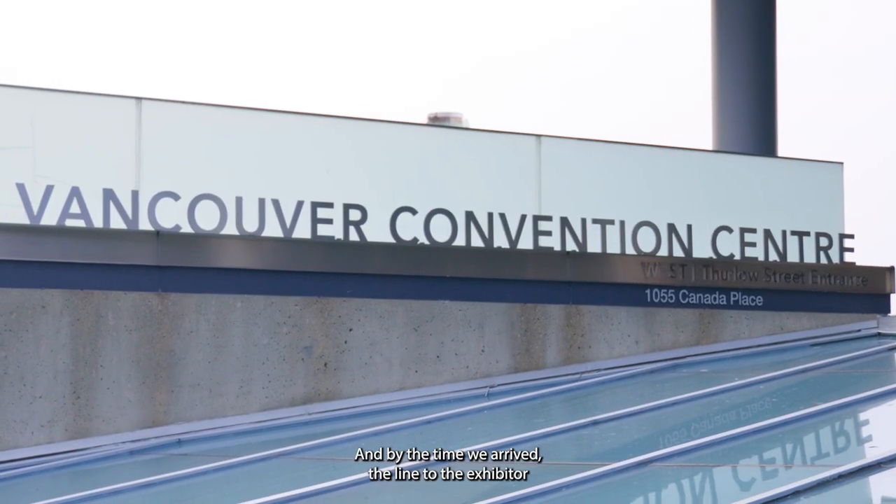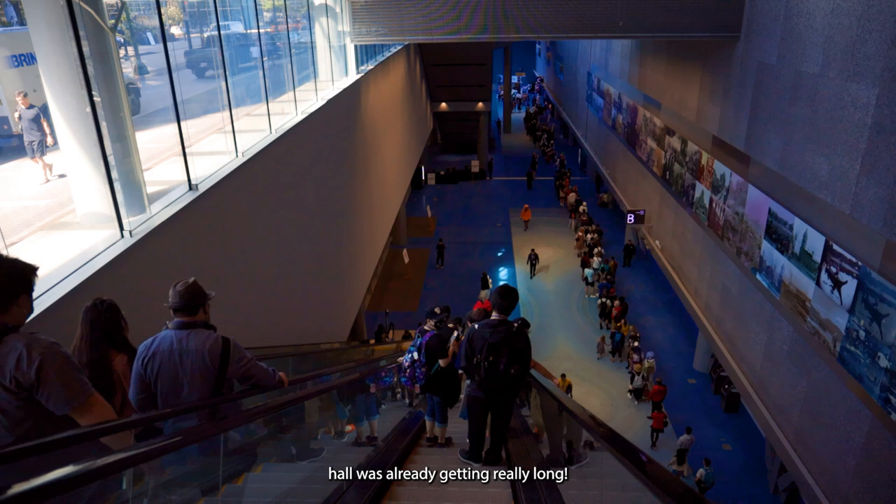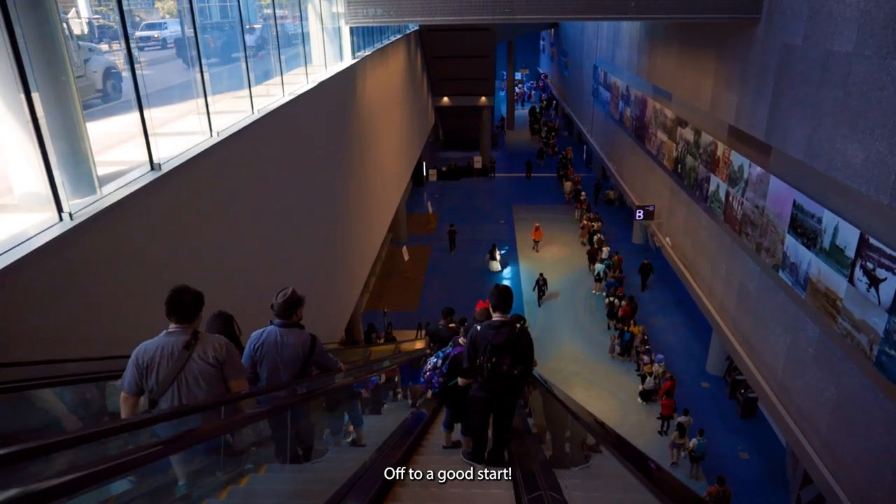Today is Friday and by the time we arrived, the line to the exhibitor hall was already getting really long. Off to a good start!